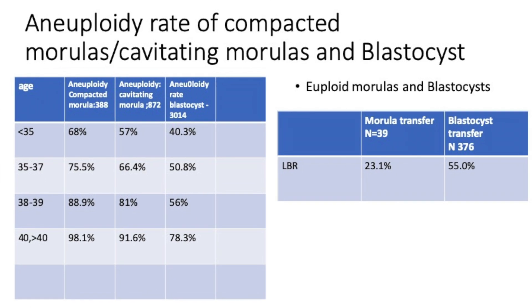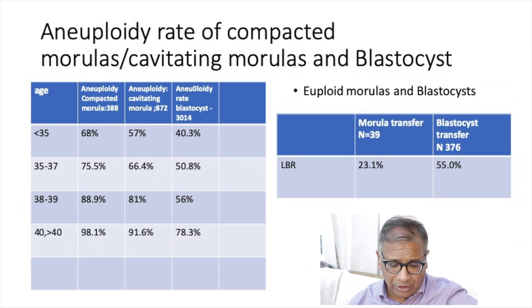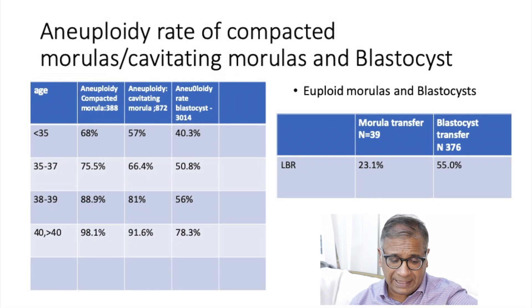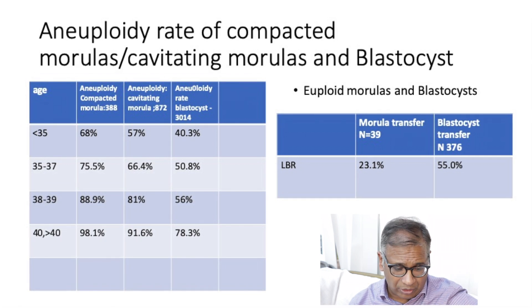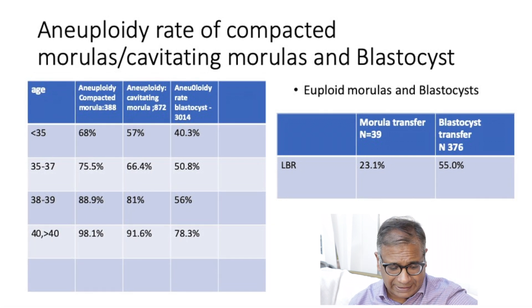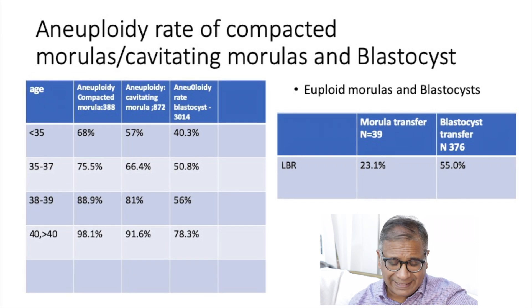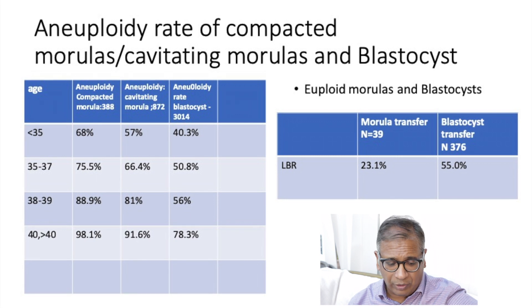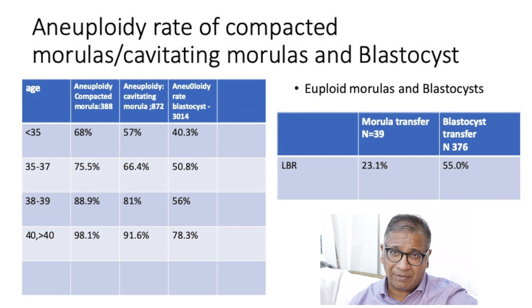But have a look at the age groups. If you're younger, the aneuploidy rate in blastocysts continues to be the lowest at about 40%. With compacting morula it's about 57%, and cavitating and compacted morula together it's about 68%. As you get older — clearly at age 35 to 37 — compacted morula shows 75% are abnormal, while 66% of cavitating morula are abnormal, and blastocysts about 50.8%.